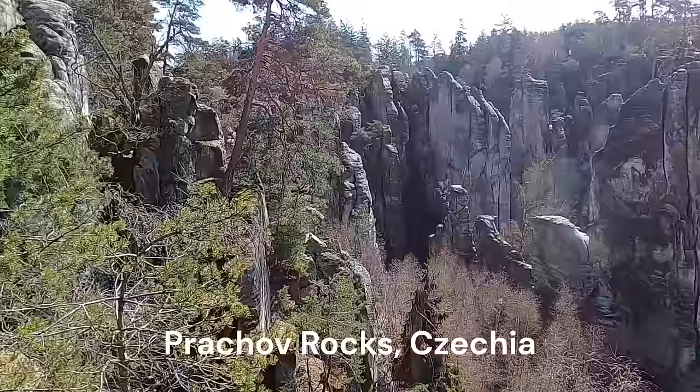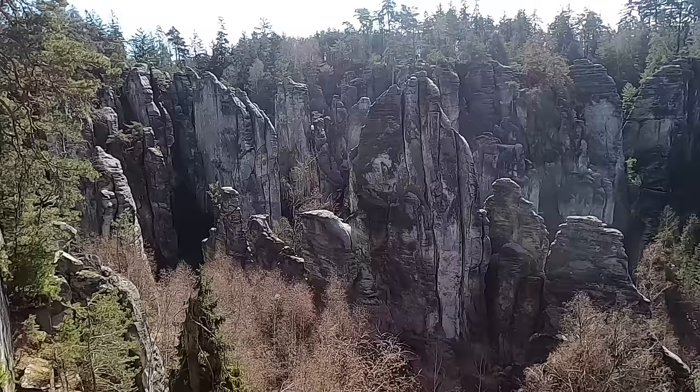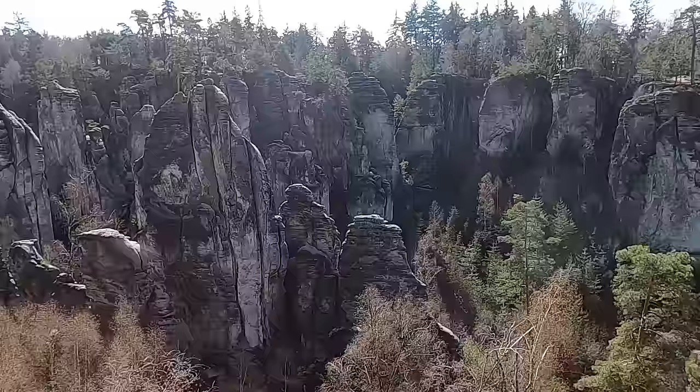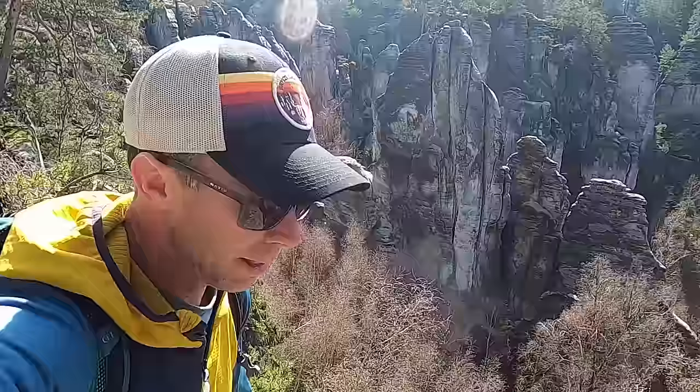Welcome to Prachov Rocks in the Czech Republic of Europe. Just an amazing labyrinth of stone set in this beautiful forested area, here in the highlands in northern Czech Republic, about a little bit more than an hour away from the capital city of Prague. Beautiful, beautiful location.